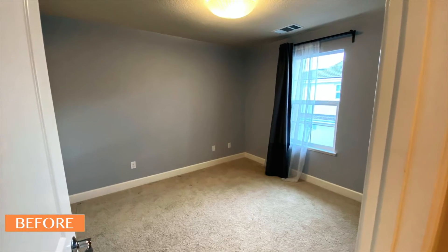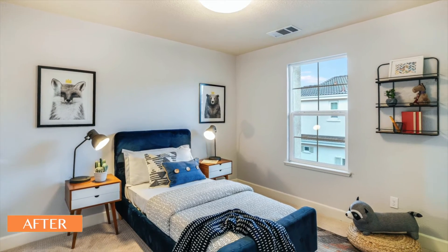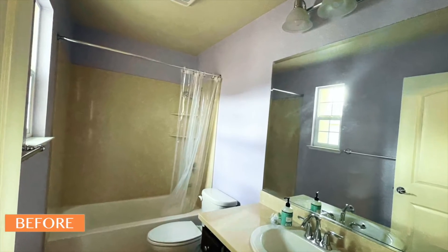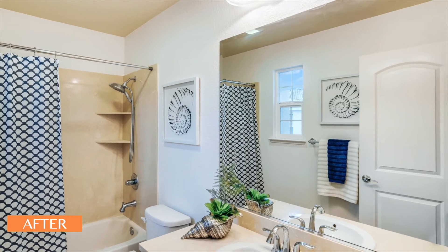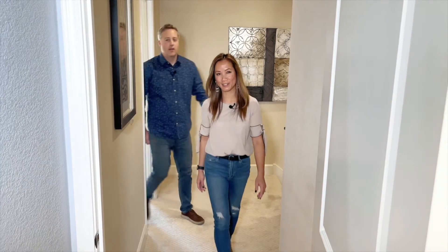Up to the little bedroom — we left the color the same because it was neutral enough, even though it's a light baby blue. It was neutral enough to where we didn't need to budge. But as you can tell by looking at the bathroom, we did go ahead and paint it white — it was lavender, and it was loud.